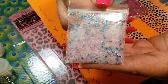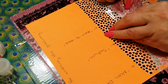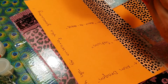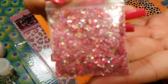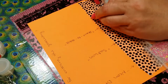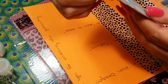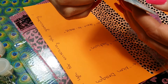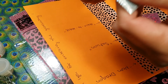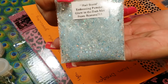The next one is Heart to Heart — beautiful too, pink and red mix, very pretty. This one I bet is awesome — it's a glow-in-the-dark mix called Hellstorm. It's a mix of embossing powder and glow-in-the-dark mix. Look at how pretty that is — can you imagine that on a nail? Wow!